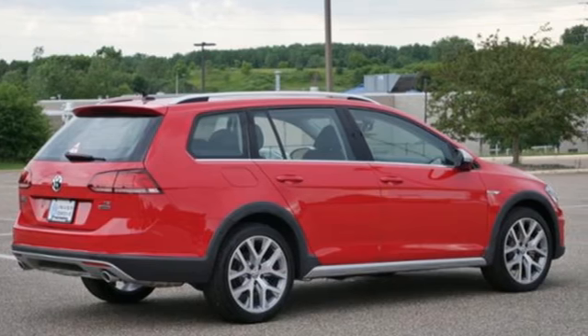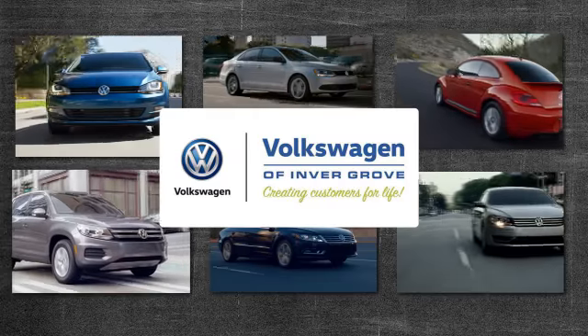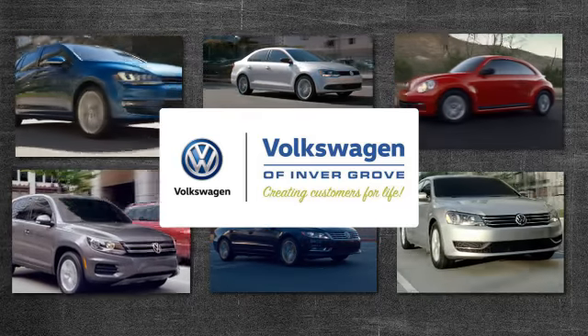The time is now. See it for yourself today. Volkswagen of Invergrove, creating customers for life.